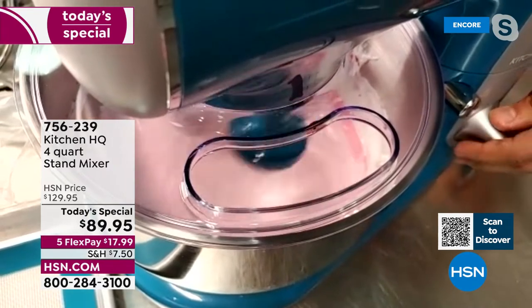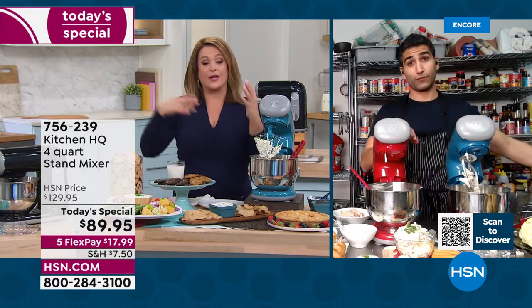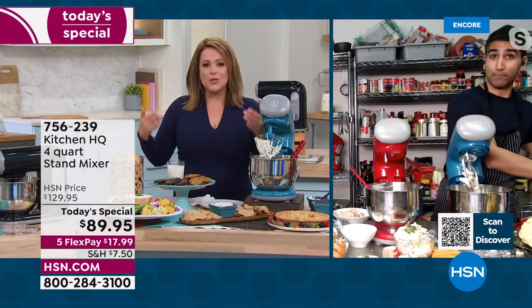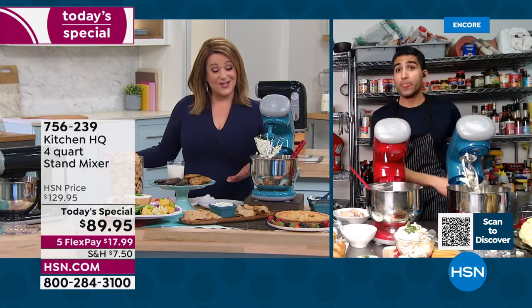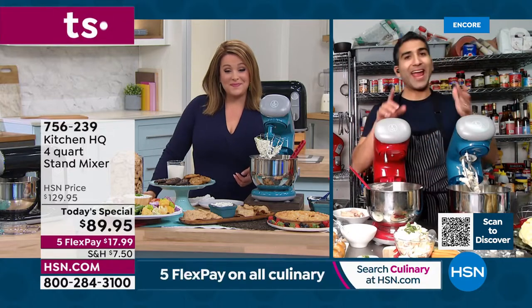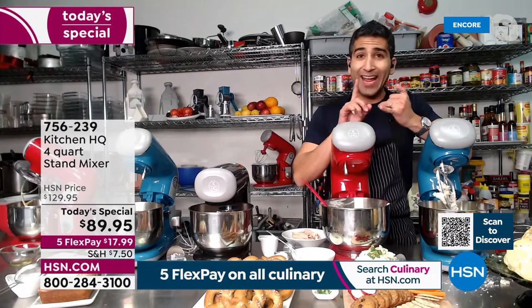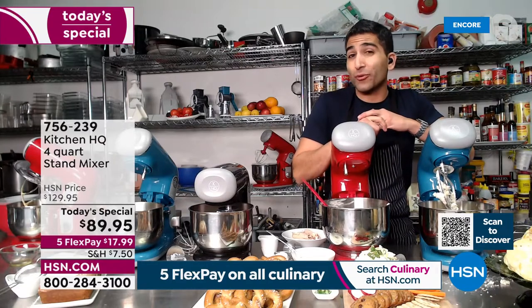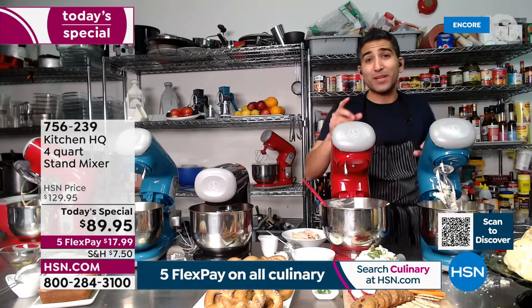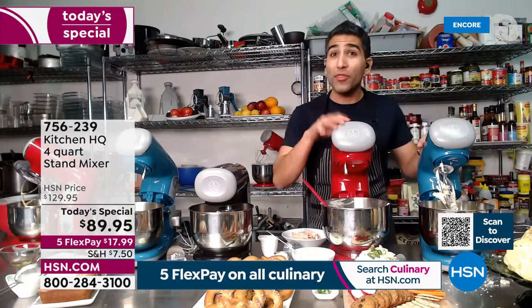With wedding season, Easter, and graduations around the corner, this is one of the most requested items for people moving into a new home. $17 and change gets it home. Any new homeowner needs a good quality stand mixer — any newlywed, any new homeowner, or anyone wanting to take up a new hobby. A lot of people started baking during the pandemic. I'm here to convert never-bakers — people who felt baking wasn't for them.